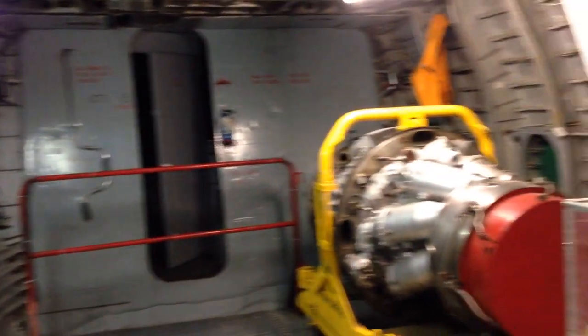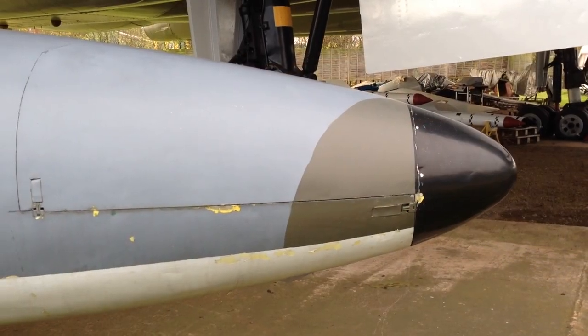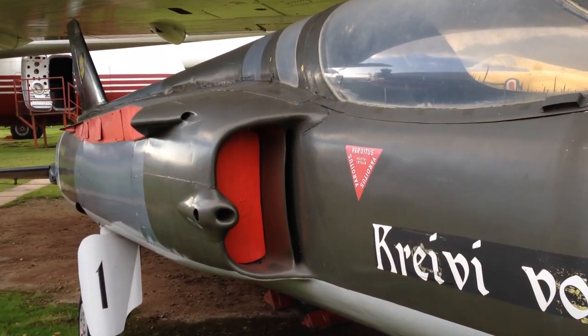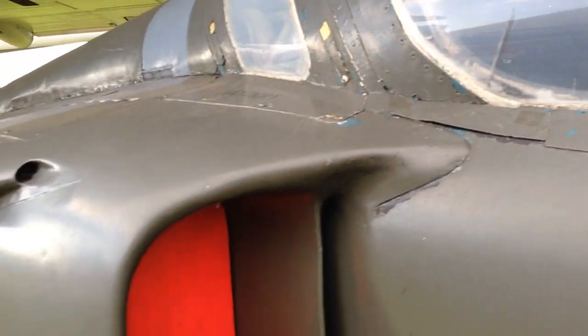Now sadly it's not possible to get into the Argosy cockpit. This very small aircraft is a Folland Gnat. Now before they switched to using Hawk trainers, the Red Arrows used this type of aircraft. And I understand that Dave Gilmour of Pink Floyd also owns one.